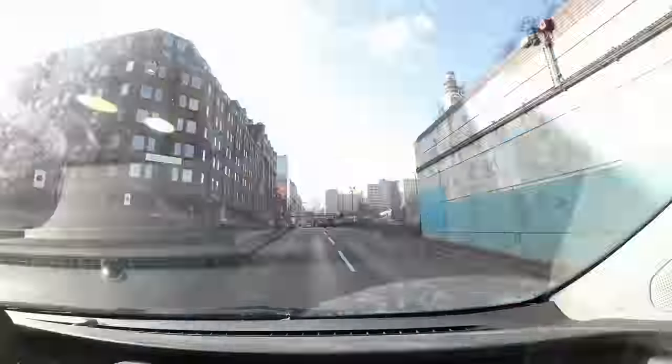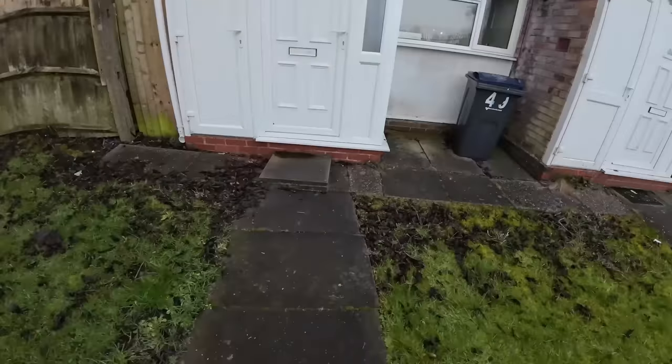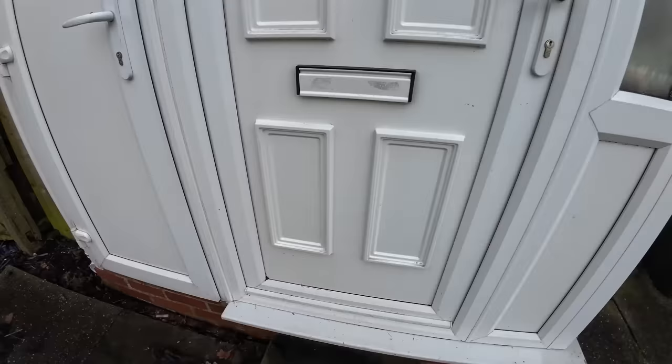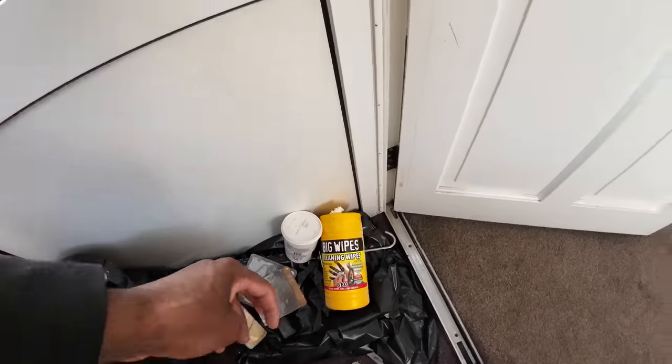Once the three jobs are done, I pack up and head off to my next job. I was at this job a while ago to prep the area. The problem was there was a lot of peeling paint, so I had to scrape away the peeling paint back to plasterwork, prime it with peel stop primer, and then repaint it. Now I'm here to put an extra coat of paint on the wall and do a little bit of touching up.